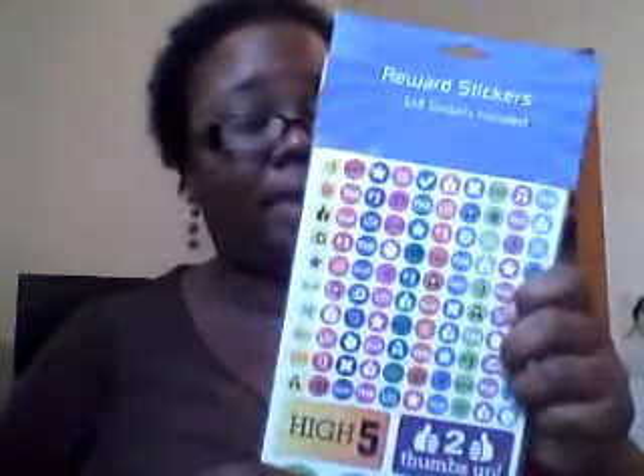These are stickers. I'm going to make a rewards board for them, and these stickers were a dollar from Family Dollar. They'll go on their rewards board, or I may put them on their papers — I'm not sure yet, because I have some other stickers that I'll probably use on their rewards board.